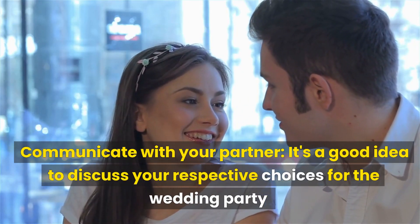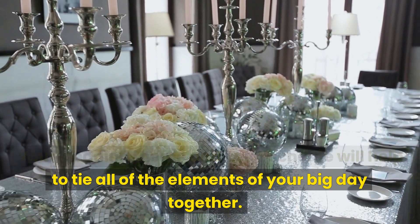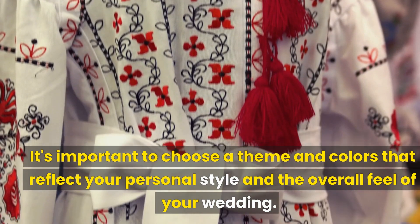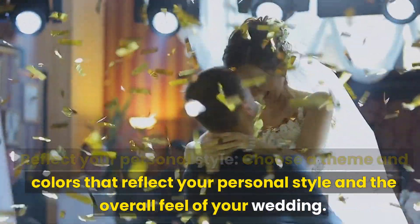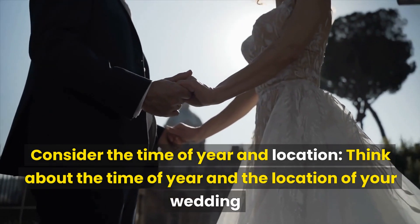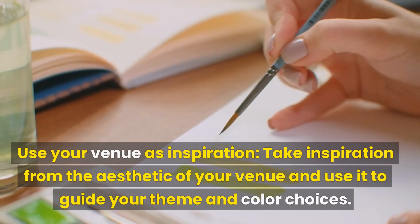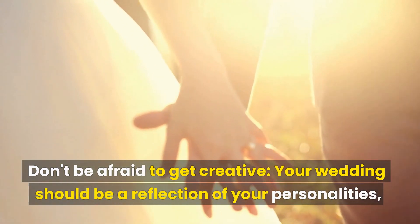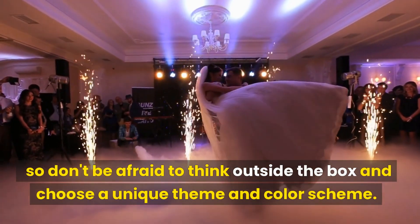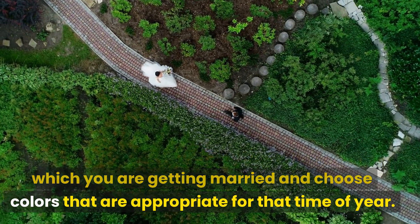Communicate with your partner and discuss your respective choices for the wedding party, coming to a compromise if necessary. Number 5: Choosing a Theme and Colors. Your wedding theme and color scheme will help tie all of the elements of your big day together. Choose a theme and colors that reflect your personal style and the overall feel of your wedding. Consider the time of year and location, and take inspiration from the aesthetic of your venue. Don't be afraid to get creative and think outside the box. Also consider the season and choose colors that are appropriate for that time of year.